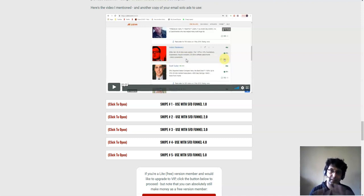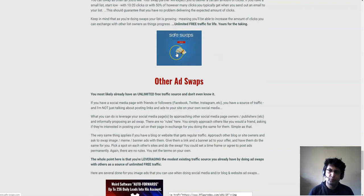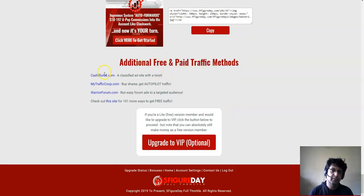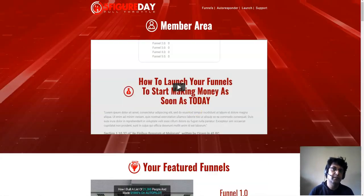They have Udemy training on how to buy traffic - and my bonus is also from Udemy. They'll tell you how to buy traffic from Udemy, but I'm going to tell you specifically from whom to buy. Trust me it's going to save you tons of money. I'm going to tell you about a vendor who sends traffic at 40 cents per click. They also mention safe swaps, banner ads, and other paid traffic methods, but Udemy solo ads are the best I'd recommend.